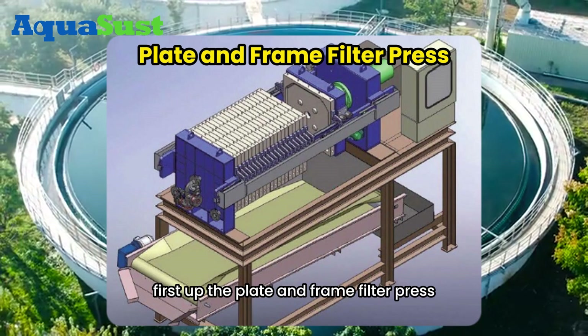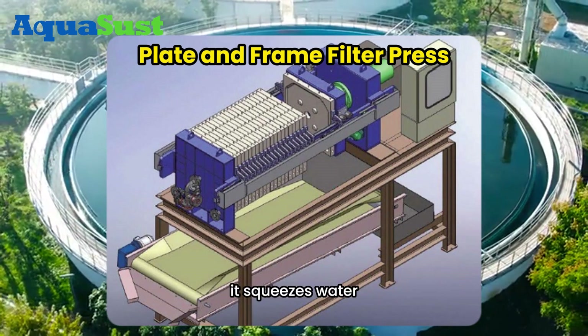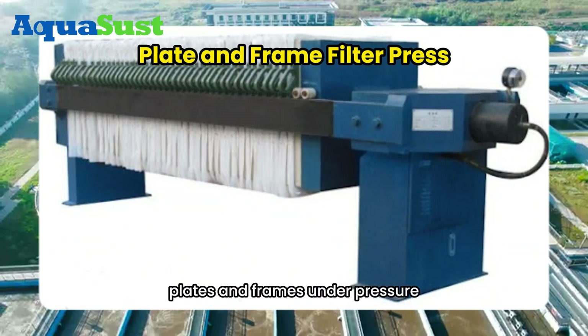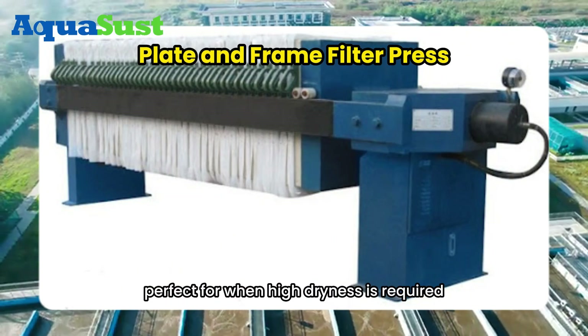First up, the plate and frame filter press. It squeezes water out of sludge by using a series of alternating plates and frames under pressure, perfect for when high dryness is required.